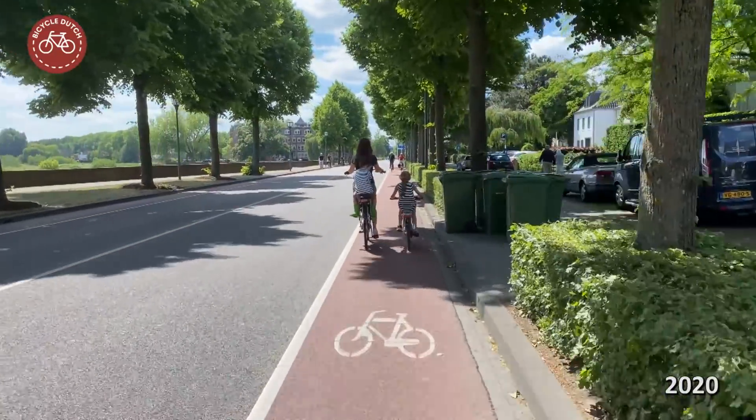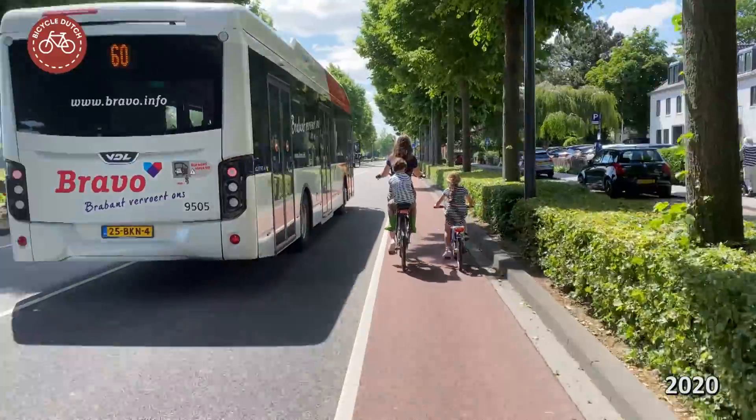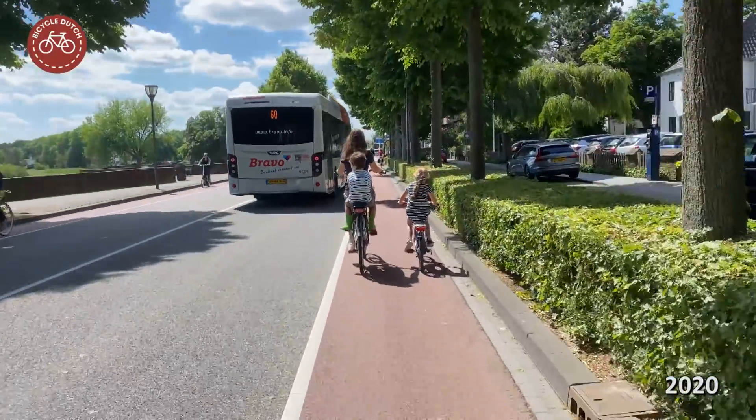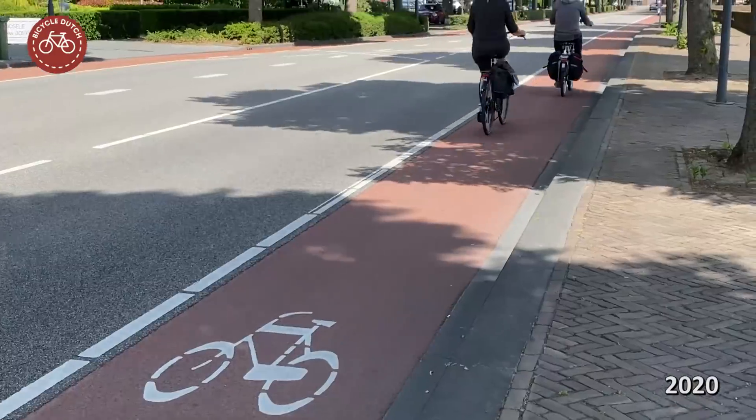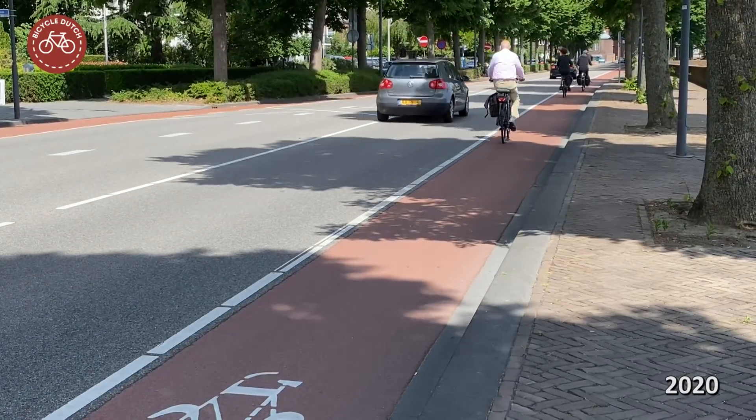In this case that is because the former council wanted to change this street to a 30 km per hour zone, and then it would have been okay. But it is a very good example to see how the top layer of the asphalt was rolled out and aged.